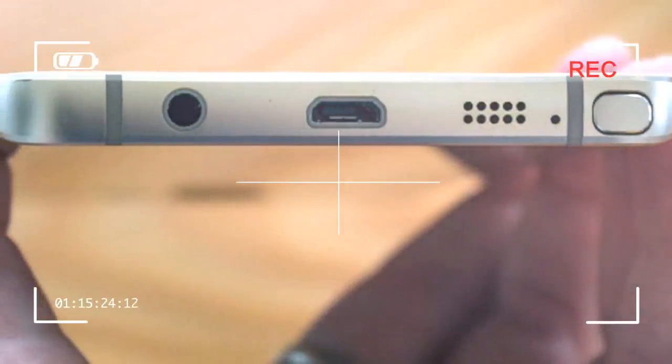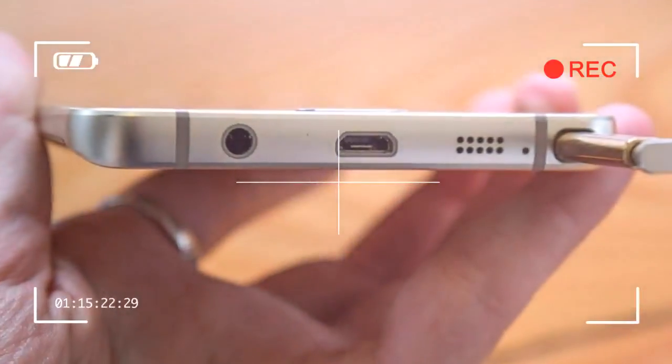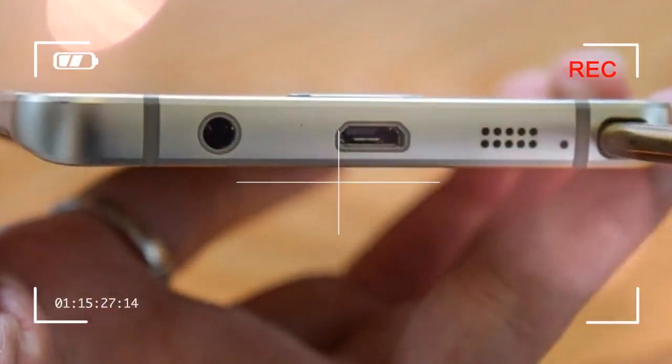Regardless of what Samsung thinks about the S Pen, we know where we stand. The Note 5 is the best phablet you can buy with a stylus.